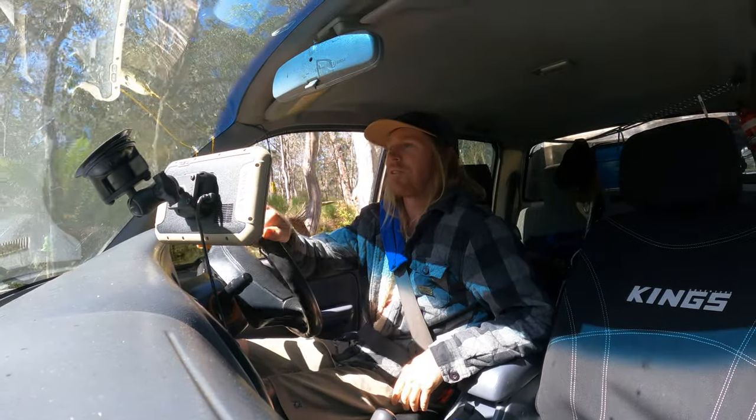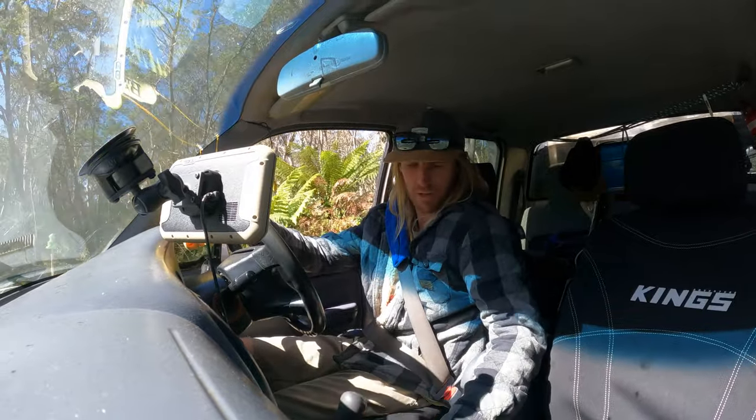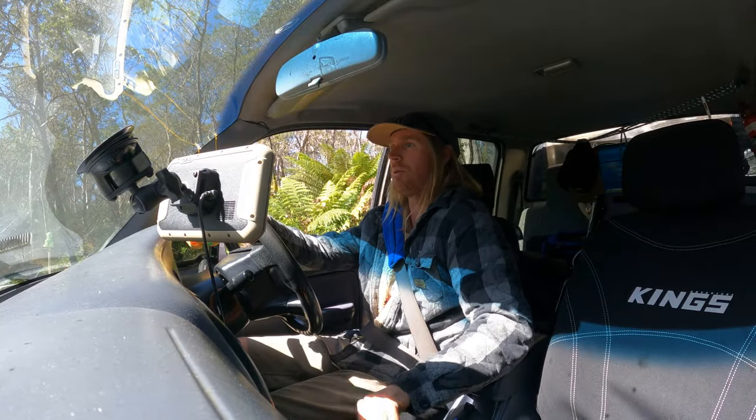Ben's just gone through. It doesn't look too bad. I'm going to put it in low range just so I don't stall it because I know what I'm like.